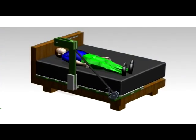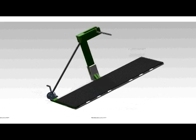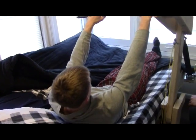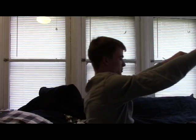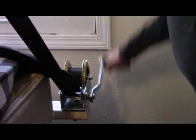Everybody's day starts from their bed, so that's where we began. Introducing the Rise Assist. We've created a product that helps those with back pain to rise up in the morning. With minimal help from a caretaker, our unique lever arm helps the individual up.